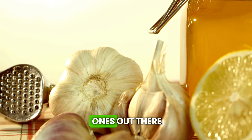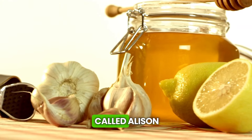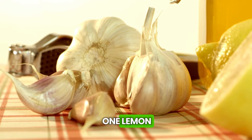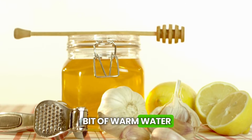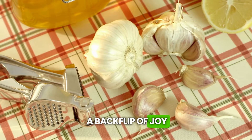And for the brave ones out there, how about a garlic and lemon shot? Garlic has a compound called allicin, which is like an activator of superpowers for the liver. Mix the juice of one lemon with a crushed clove of garlic and a pinch of cayenne pepper. Dilute it in a bit of warm water and down it. It's strong but effective — your liver will do a backflip of joy.